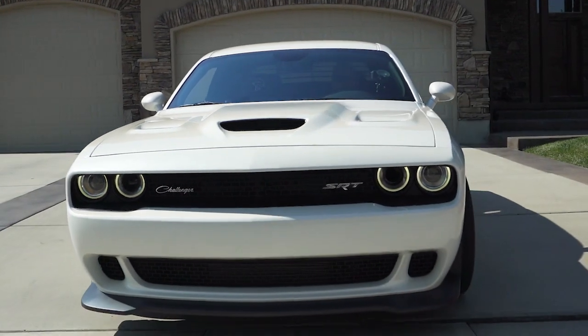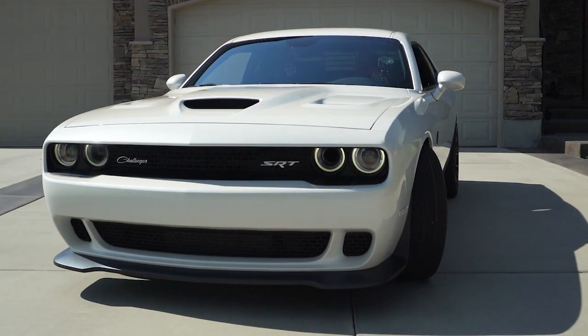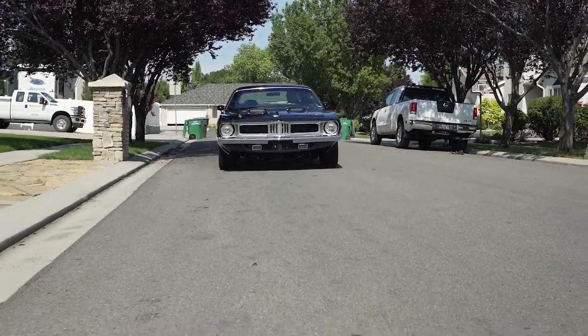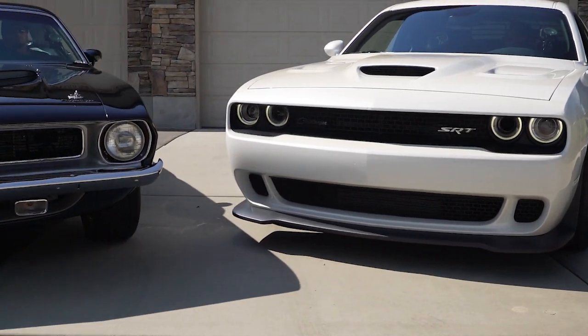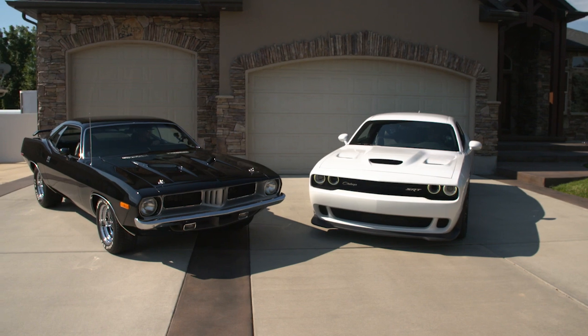I'm driving Brock's 2015 Hellcat — this thing is bad to the bone. I was driving the '73 Cuda here, and I almost beat Dave. Exhaust cutouts are really the rage lately. Somebody pulls up next to you and wants to get a little rowdy, you can hit a button, and next thing you know it's on like Donkey Kong. The exhaust cutouts that we install do nothing for performance, but they sure do something for the soul.